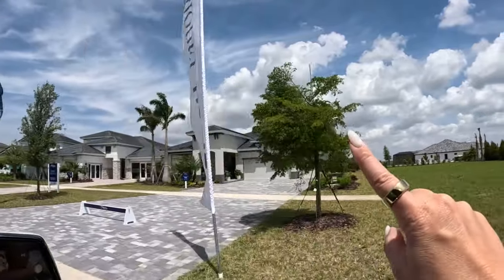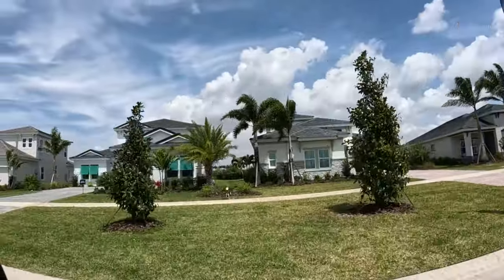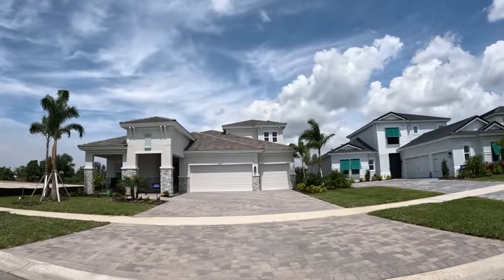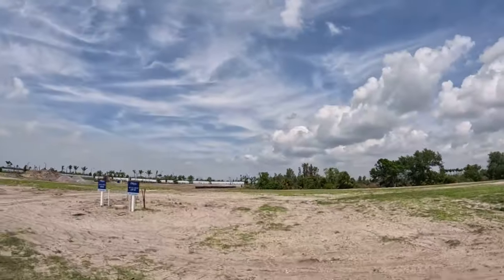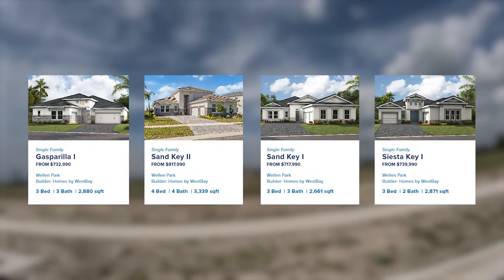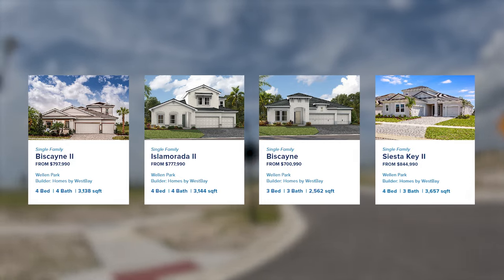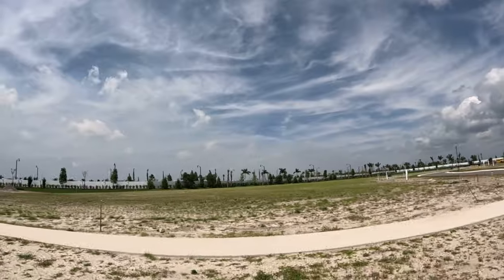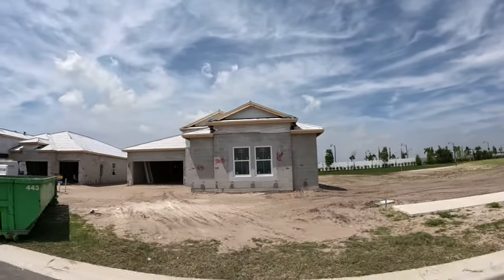This is West Bay's Biscayne model right here, and this is their Gasparilla model. We did another video on that Biscayne model where we toured it in Parish, Florida — I'll link that here. The Biscayne has four sliders that open to eight sliders totaling 24 feet wide of glass looking out to your pool area. West Bay's homes range from 2,562 square feet up to 3,657 square feet with a three-car garage, priced from $700,000 up to $844,000. They have 85 lots total and are knocking them out.